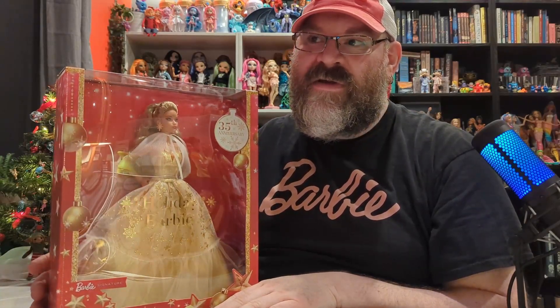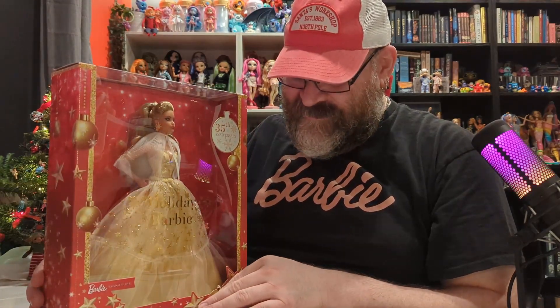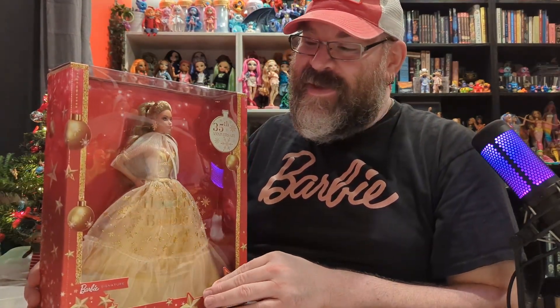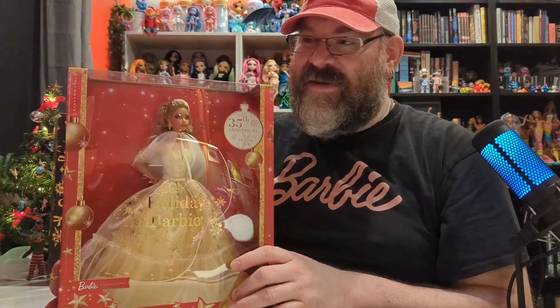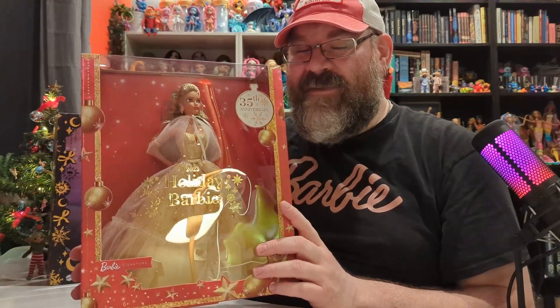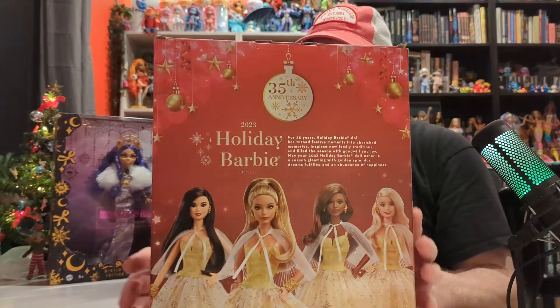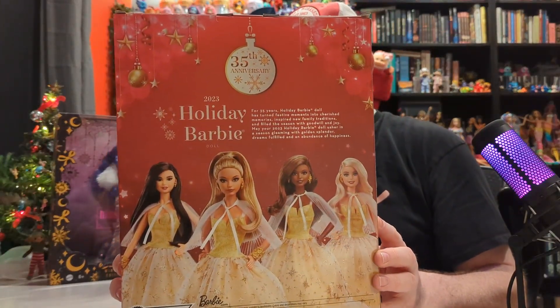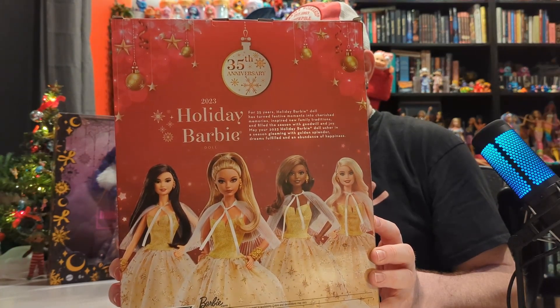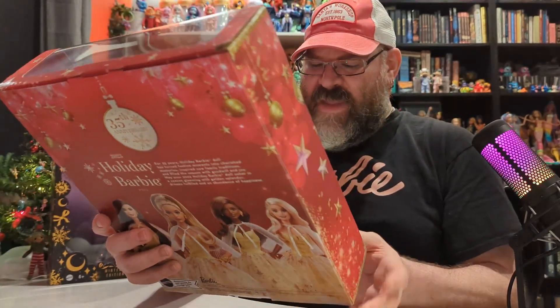I found this at a local store called Fred Meyer. They're notorious for high prices, especially on toys, but they had her on sale for about $30. The retail for these is around $45, but you're probably going to find it on sale, especially right now this time of year. You can order these online — I'll put links to some of the listings. I think Target probably has them, and also Amazon and Walmart.